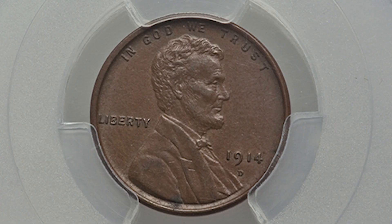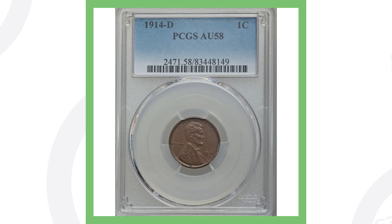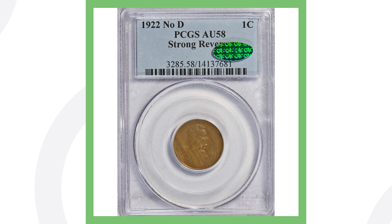Here's an example of a 1914-D. Why is this coin valuable even though it's not in a mint-state high-graded condition? It's valuable because of its low mintage — only 1.1 million produced. Of course the prices of these coins will vary based on condition. This particular coin sold for over two thousand six hundred dollars.